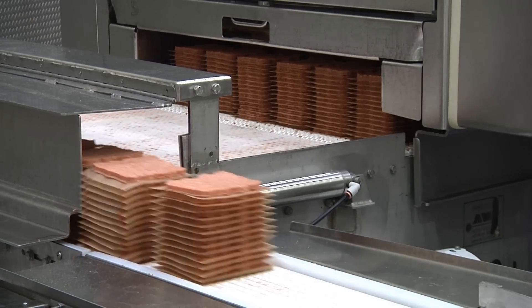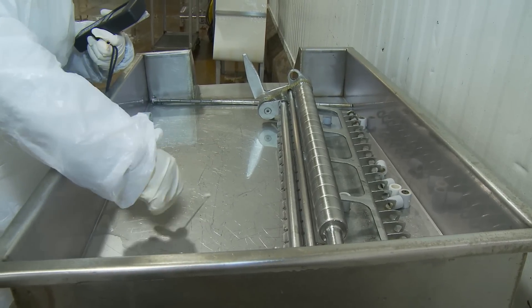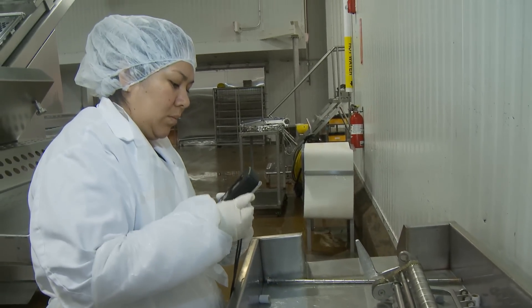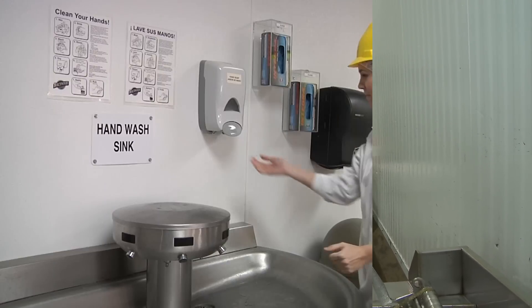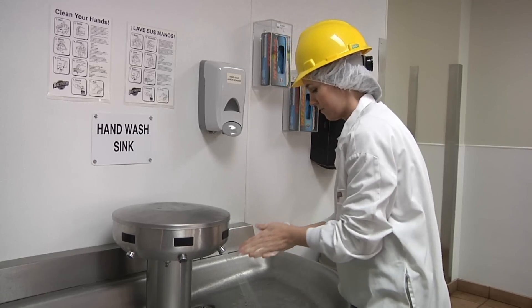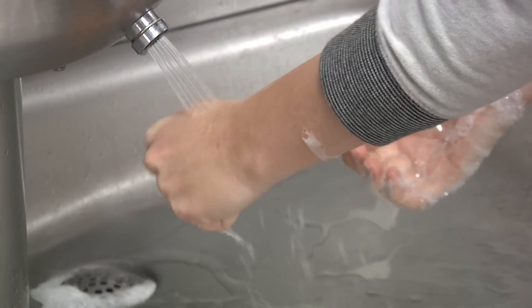One of the keys to producing safe and wholesome meat products is following strict sanitation. Our plant is cleaned for a full eight-hour shift each day. We then swab equipment to ensure that it's clean. We also wear hygienic clothing like these frocks and hairnets in the plant, and our employees wash their hands continuously throughout the day.